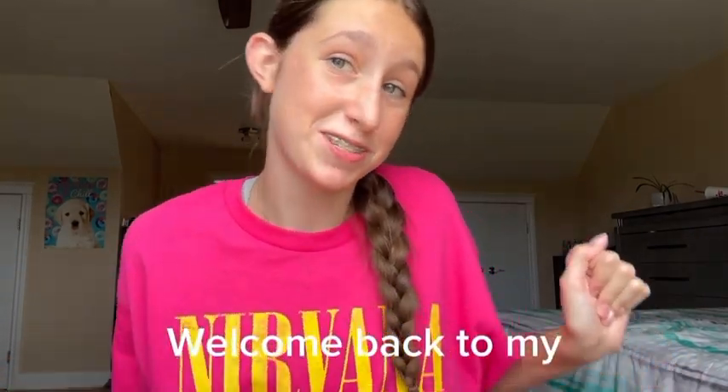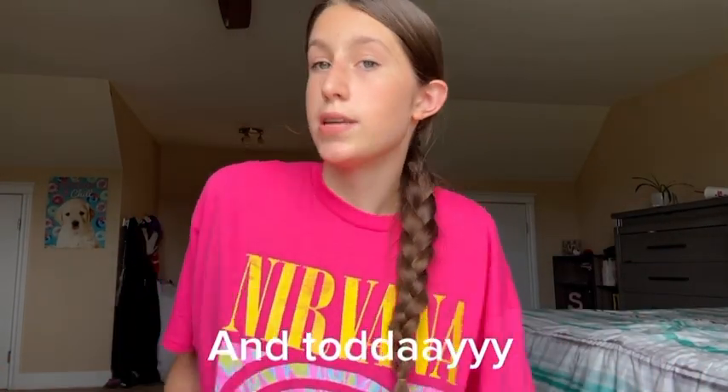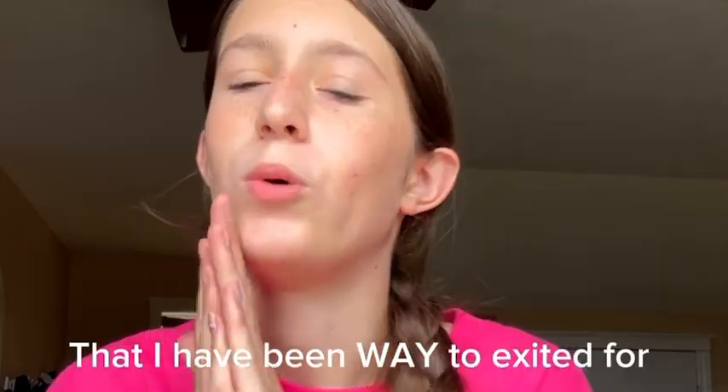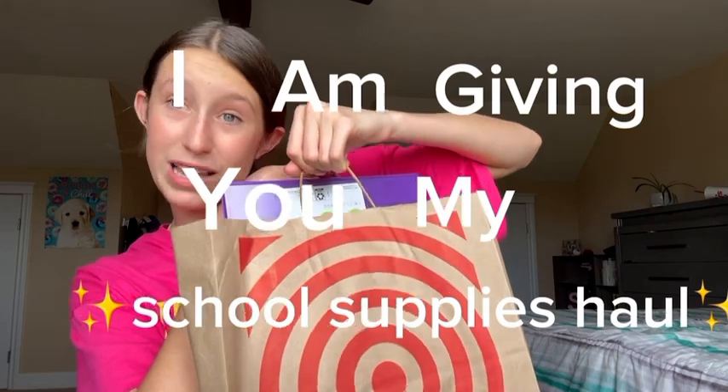Hey guys, welcome back to my channel. If you're new here, I am Stewie, and today I'm doing something that I've been way too excited for for way too long. I'm giving you my back-to-school supplies haul.